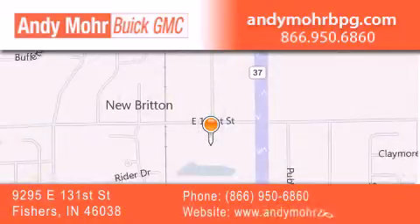You can search our new and used car inventory online, get new car pricing, and receive free no-obligation price quotes. Stop by and visit us at 9295 East 131st Street in Fishers, or see us online at andymoorebgmc.com.